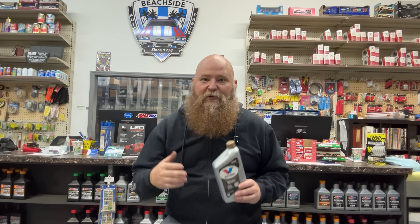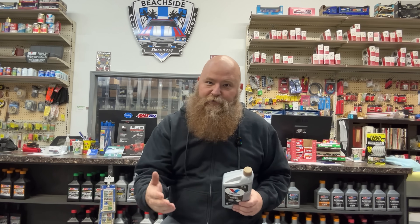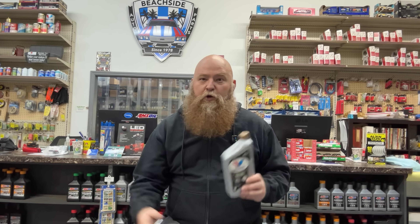Your engine sees cold starts, high oil pressure, heat, contamination, and constant circulation. And every single time oil moves through that engine, the filter is the only thing controlling what actually reaches your bearings, your cam journals, and your timing components. You can put great oil in an engine, but if the filter is weak, that oil can't do its job properly.